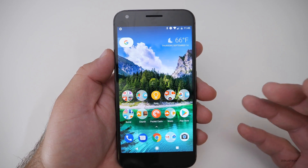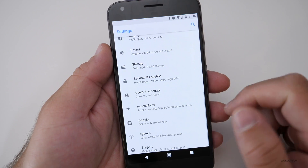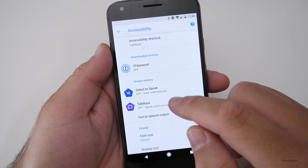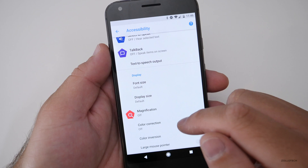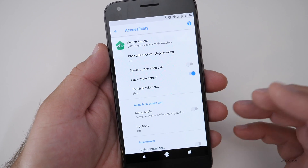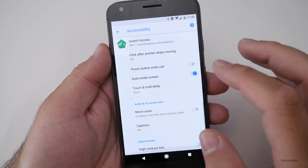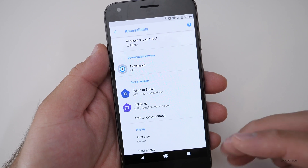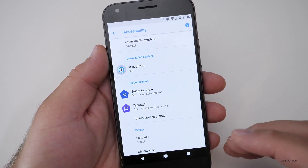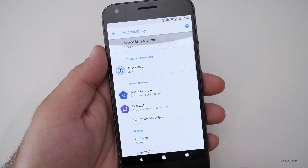There are also new accessibility options. If you go into Settings and scroll down to Accessibility, you'll see new features for things like Select to Speak, TalkBack, font sizes, and magnification — all sorts of new options to help if you can't see or hear well. They've made big leaps in Android Oreo to help people with disabilities, and that's a really nice step and something Android needed improvement on compared to some other phones.